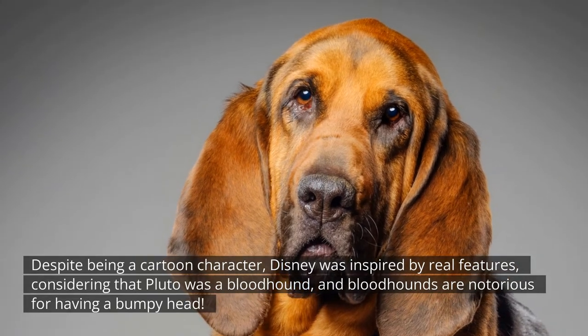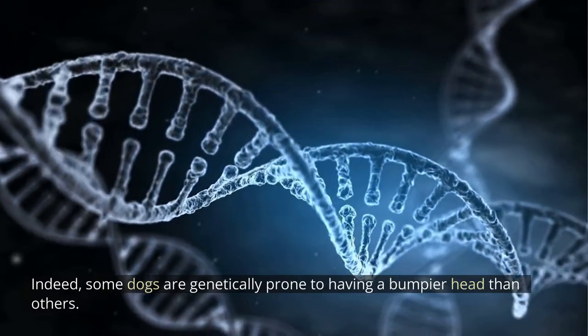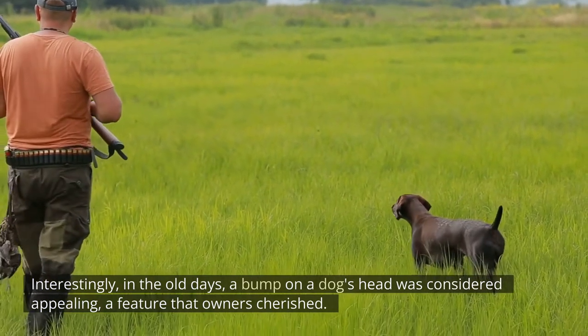Bloodhounds are notorious for having a bumpy head. Indeed, some dogs are genetically prone to having a bumpier head than others. Interestingly, in the old days a bump on a dog's head was considered appealing — a feature that owners cherished.